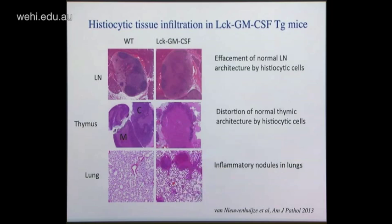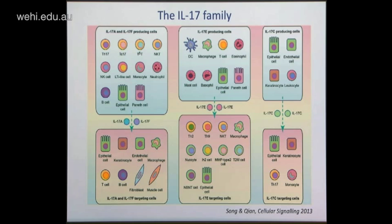IL-17 turns out to be quite a large family with six members. IL-17A and IL-17F are probably the two best studied. They're produced by a variety of T cells — not just T helper cells but cytotoxic T cells, gamma delta T cells, innate lymphoid cells, neutrophils, monocytes, and stromal cells such as epithelial cells and Paneth cells. The targets are particularly stromal cells — epithelial cells, fat cells, bone, fibroblasts, muscle — making for a very interesting connection between the immune system and tissue cells.